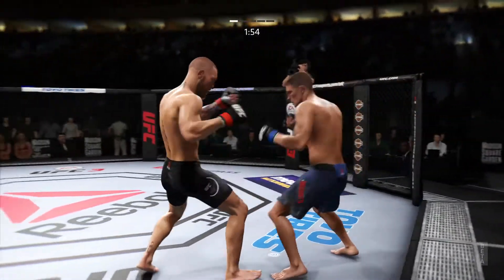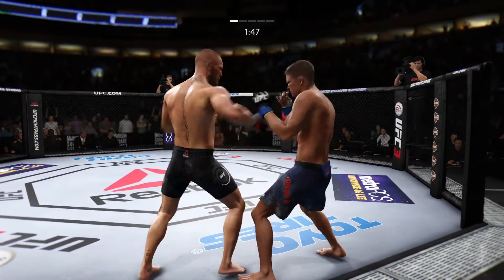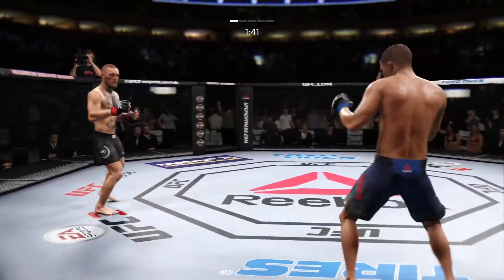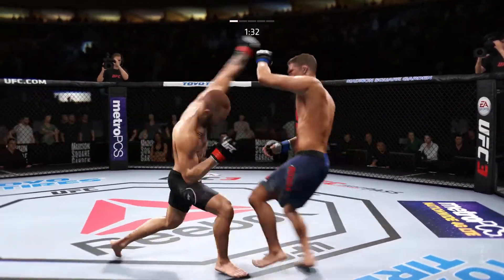Trademark inside leg kick there by Raging Al Iaquinta. Some fatigue striking here — he is landing but just not inflicting much damage because his stamina is low. He moved right into that straight punch — left to the body.